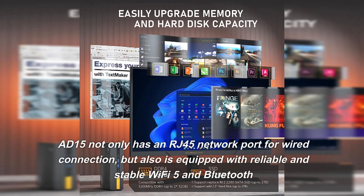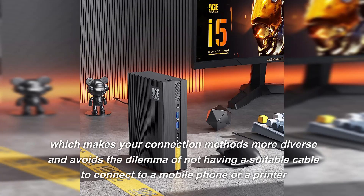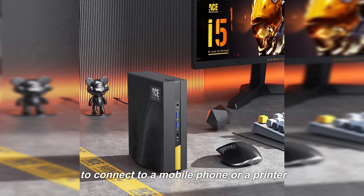The AD15 not only has an RJ45 network port for wired connection, but is also equipped with reliable and stable Wi-Fi 5 and Bluetooth, making your connection methods more diverse and avoiding the dilemma of not having a suitable cable to connect to a mobile phone or a printer.